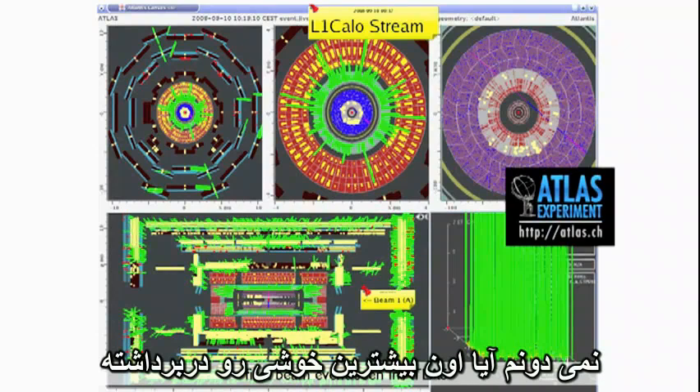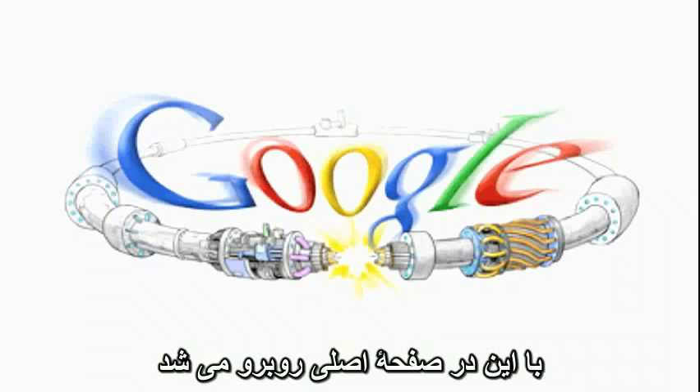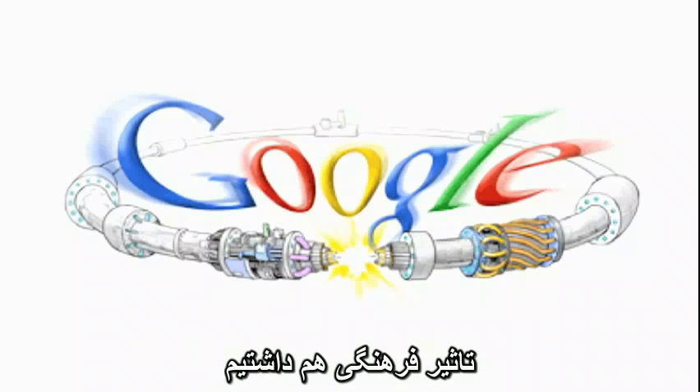I don't know whether this got the biggest cheer, or when someone went on to Google and saw the front page. It was like that. It means we made cultural impact as well as scientific impact.